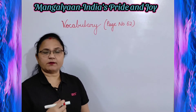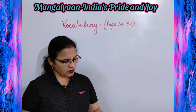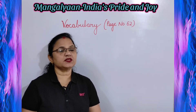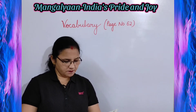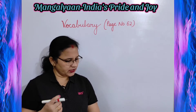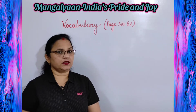Next exercise is vocabulary given on page number 62. Find the synonyms of these words in the word grid given. Synonyms means the word which has the same meaning. You will find them placed horizontally, vertically, from left to right or from right to left in the word grid.